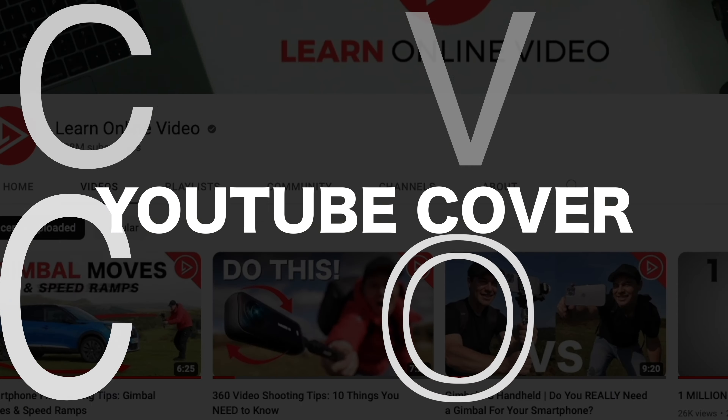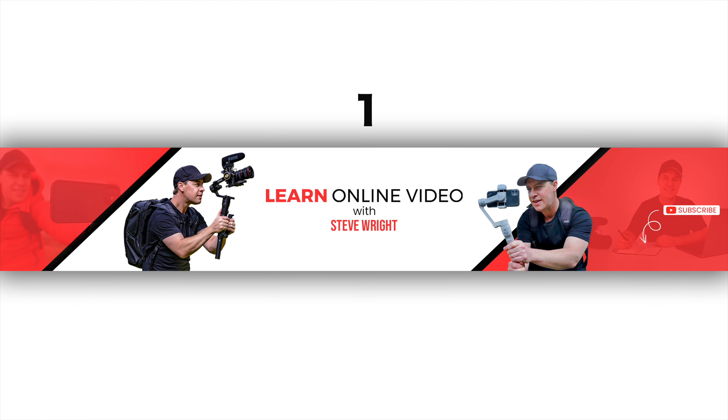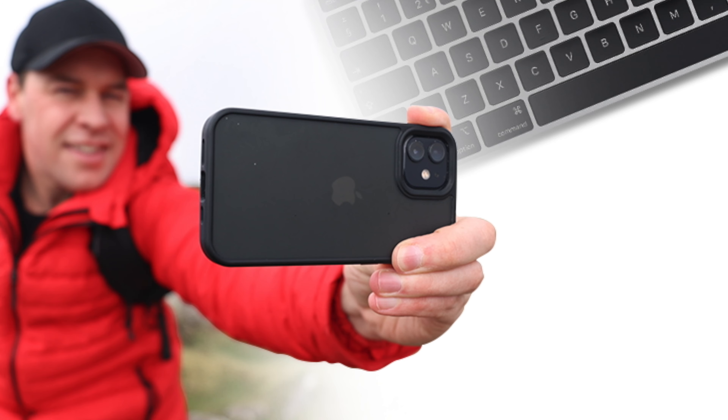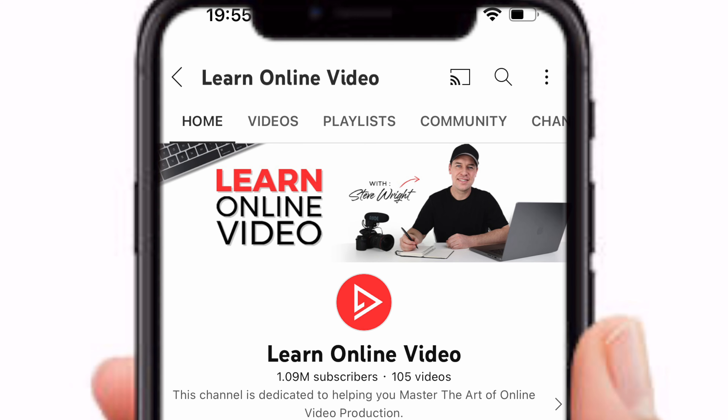I sent the exact same brief to two different designers. Designer 1 charged $10 and sent over two versions — nice, clean, minimal, exactly what I asked for and very on brand. I like both, but probably prefer Design 2 since the learning aspect of the channel is a little clearer. Designer 2 charged $25 and also sent over two versions, but this one was by far my favorite. For me, this design has everything: clean, clear, minimal, sums up the channel really well. You've got the smartphone, laptop, notepad, the channel name, and it works really well on both desktop and mobile. This is the cover I'm going to go with.